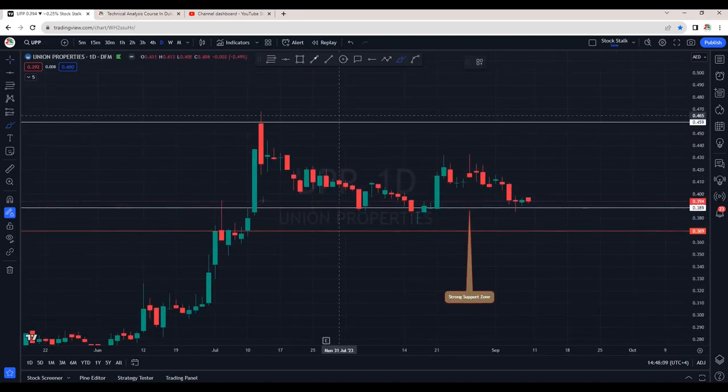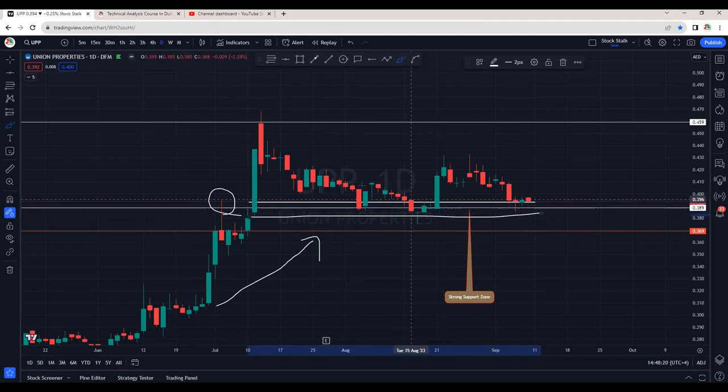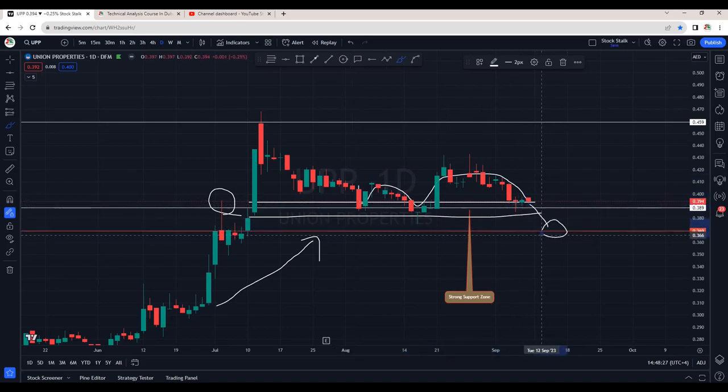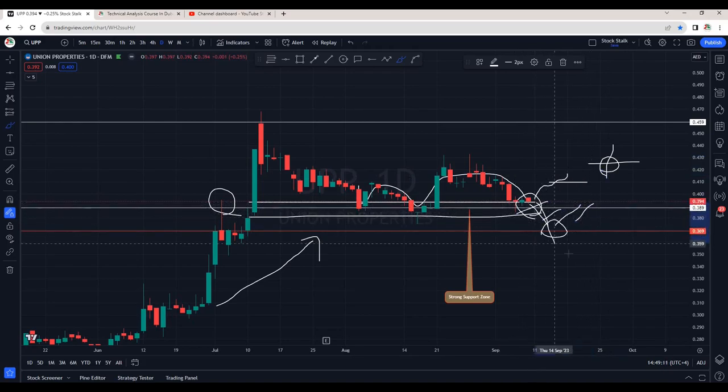Many of you have requested Union Properties, so here it is. No doubt, we are in an uptrend for now and it's holding right near the support area. Previously this was resistance, and after breaking out, it's visiting this zone again and again. There are good chances it can break this support and go down lower till about 0.370. Or if buyers want to defend this zone, we need to see a close above 0.410. It will be bullish once we see a breakout above 0.425. This area is very important for UPP — hopefully it does not break and go lower from here.